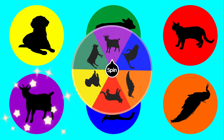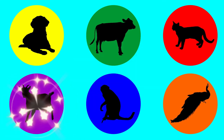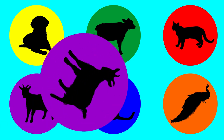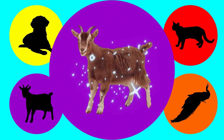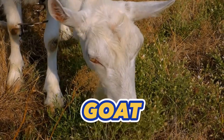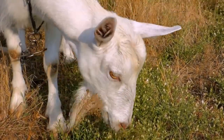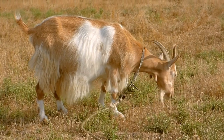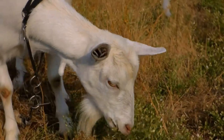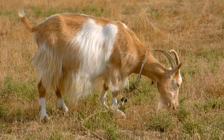The first one is purple. Let's find out what animal is in the purple circle. Goat. This is a goat. Have you ever seen a goat before? And have you ever heard its sound before?